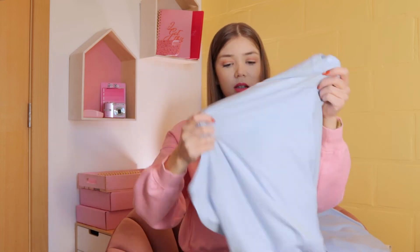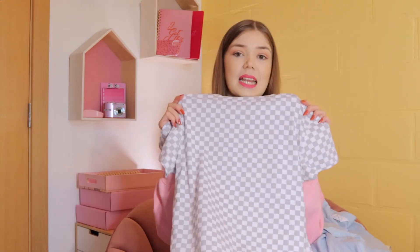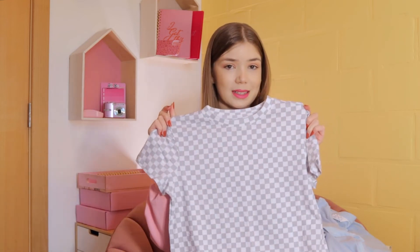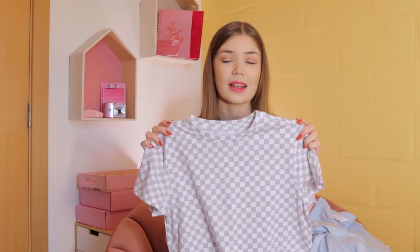And the t-shirts — this one says Minnesota and it's just a basic t-shirt. The next item is this checkerboard printed t-shirt. It's also from the Primark Cares collection. I got a size extra small and it fits perfectly.